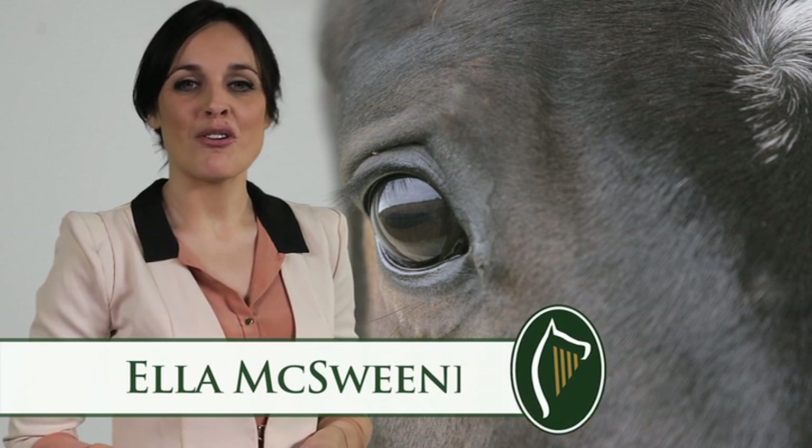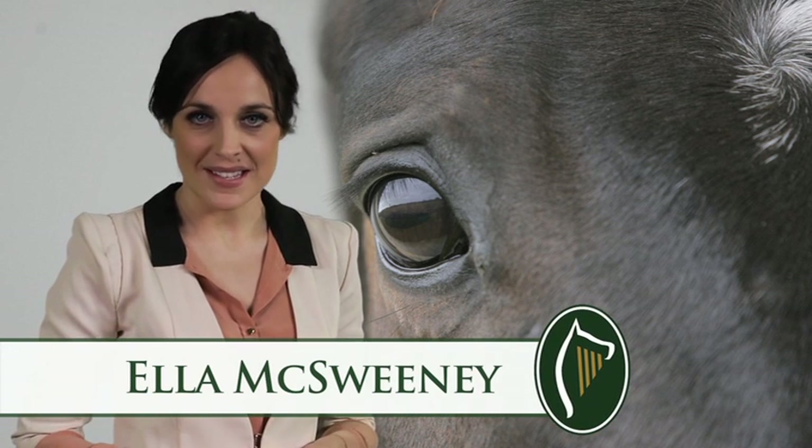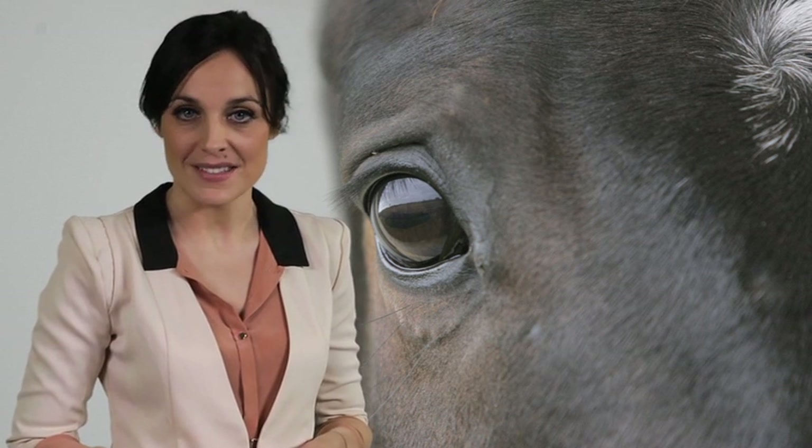Hi there. In this programme, we'll be looking at what every horse has to go through before heading off to the races.